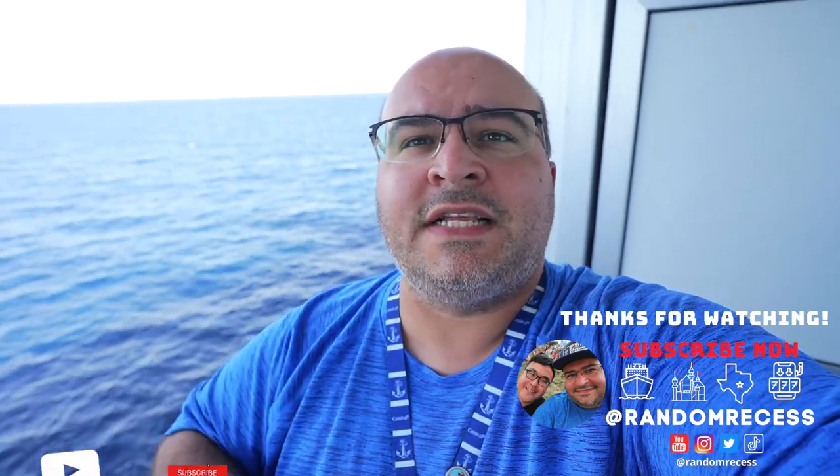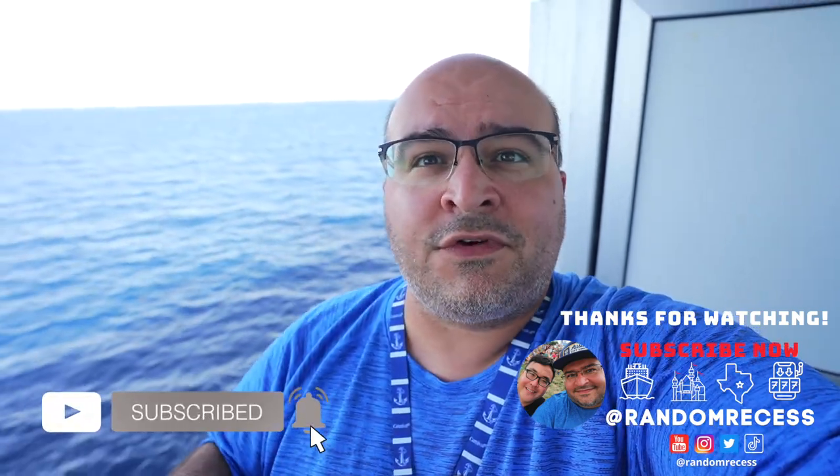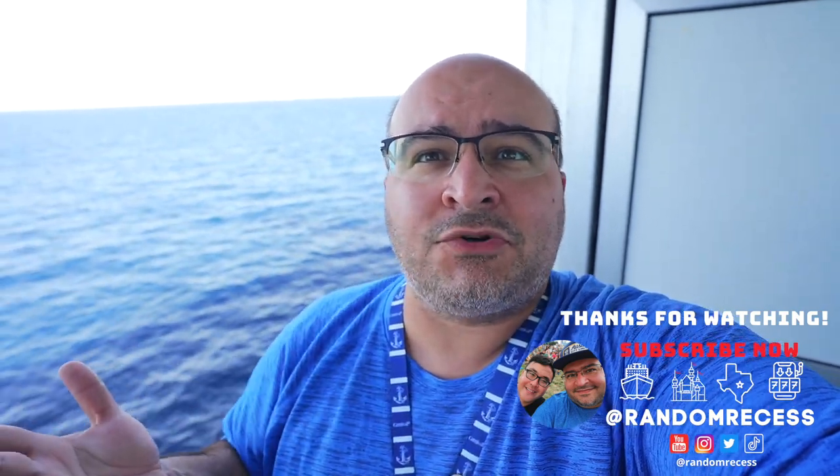If you love travel content, consider hitting that subscribe button. It's free, it helps us out, and you can always unsubscribe later.